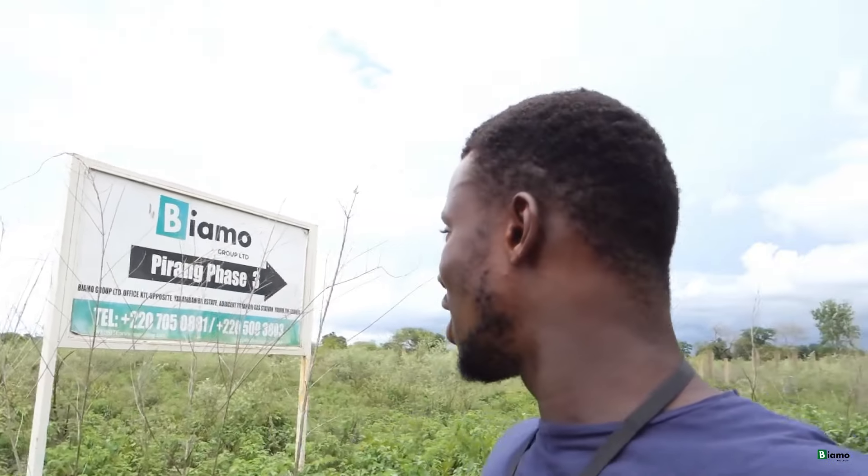Today I am here at one of my favorite places in the Gambia. If you are familiar with Biarmu Group Limited, you know one of our biggest estates is here in Pirang. Today we took a client for a site visit at our Pirang Phase 4, and I want to take a few minutes to show you guys what is actually happening here. I will start at our Pirang Phase 3 estate, because this is where we have the least development currently happening.